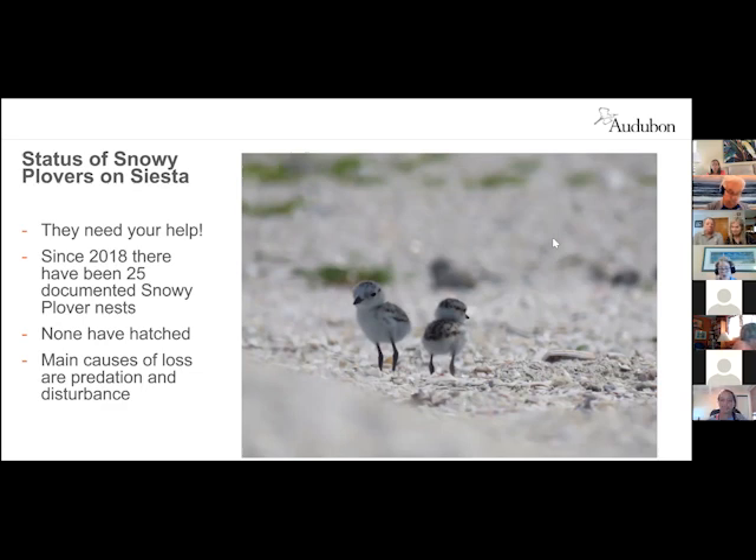Thank you — that was wonderful. We will have a copy of this in the videos available online after the meeting, so people can get the contact numbers. The number for the FWC hotline is the best number for you guys, and Kylie will put her personal email in the chat. If anyone finds anything or has anything they're alarmed about, by all means reach out.